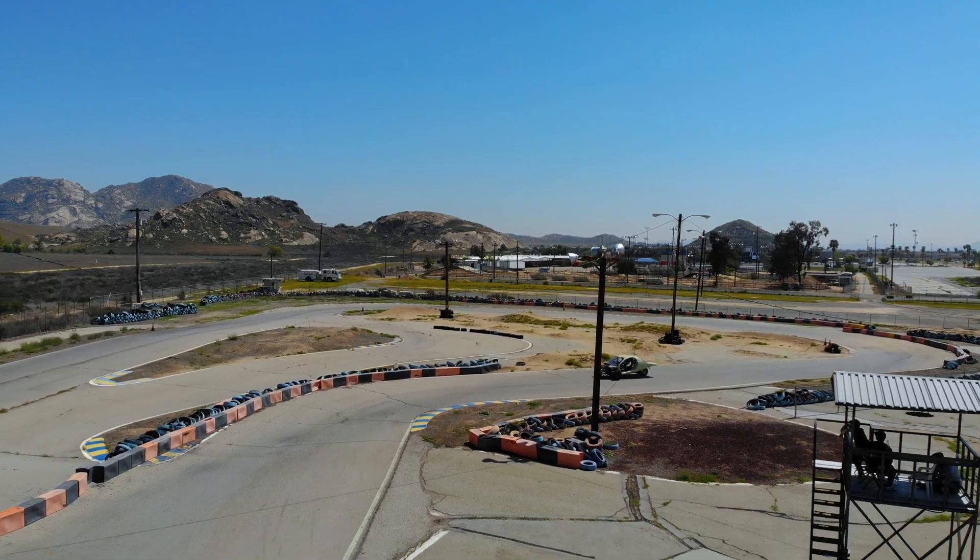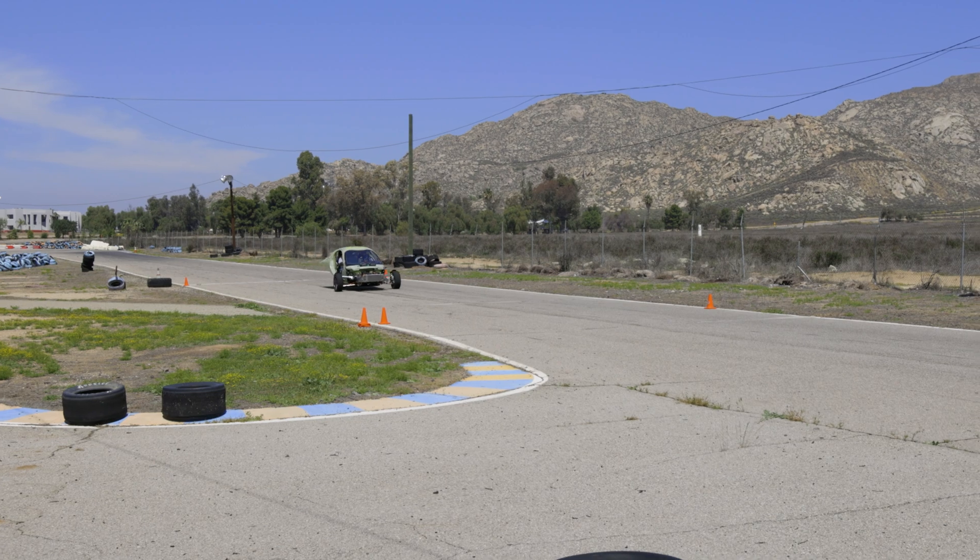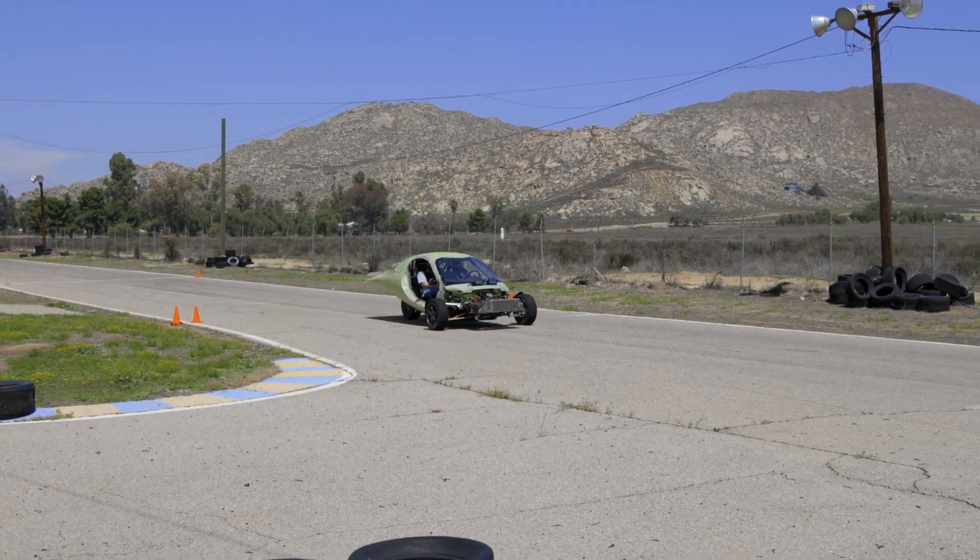My name is Nathan and I'm on the chassis team here at Aptera Motors. We are here today at Apex Raceway testing and validating some stability improvements on our braking system.